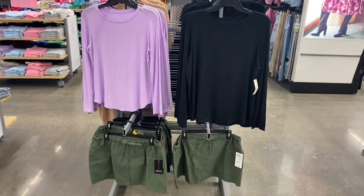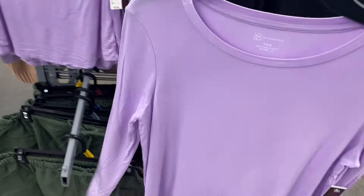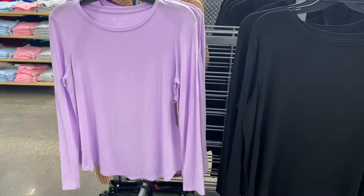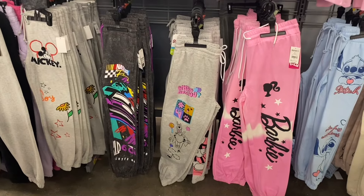Oh, this actually is a new shirt — they only had it in lavender last time. It's the long sleeve wash tee, $8.98. They've been doing a lot of washed clothes — joggers and all kinds of stuff. So you can get that one — it's No Boundaries, extra small to 3XL — in black or lavender.